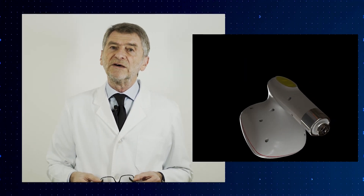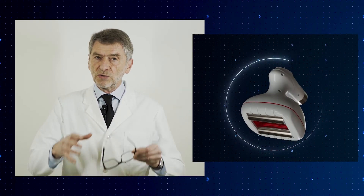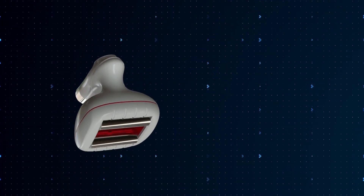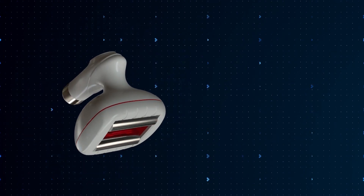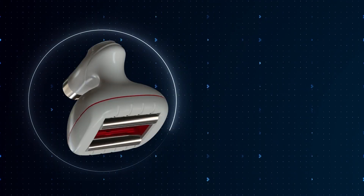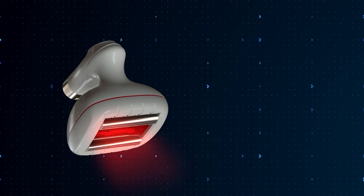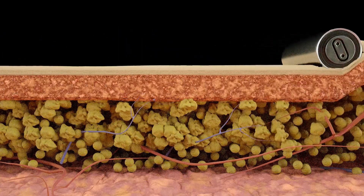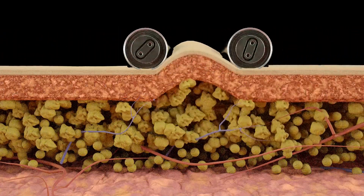What makes T-shape 2 different from a technological point of view? The three basic functions of T-shape have been preserved because they have always represented the heart of the technology: we kept the vacuum massage — the chambers that allow the tissue to be lifted and massaged — we kept the bipolar radio frequency, and the low-level laser beam has been preserved, but unlike T-shape 1, it has been incorporated into all of the handpieces. So every handpiece has the low-level laser effect.